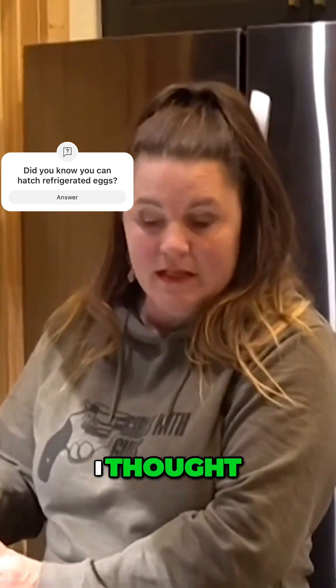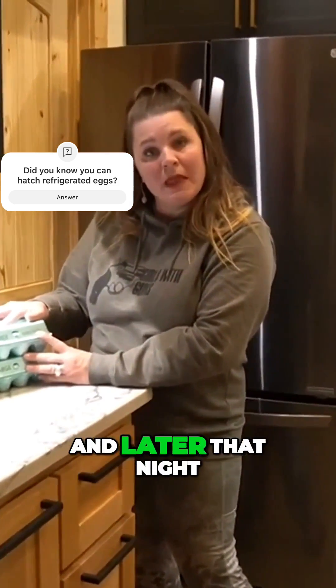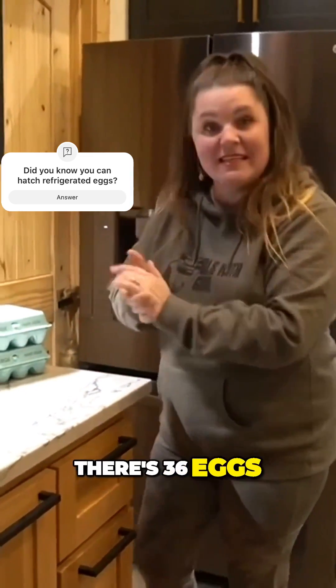So after about seven days, I thought, oh my gosh, I really need to put them in an incubator. So I took them out and I put them in the incubator. And later that night, I told Matt and Christian Payne, hey, I put those eggs in the incubator. I'm so excited — there's 36 eggs.